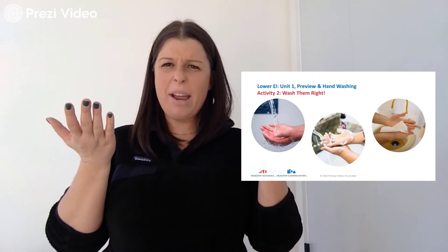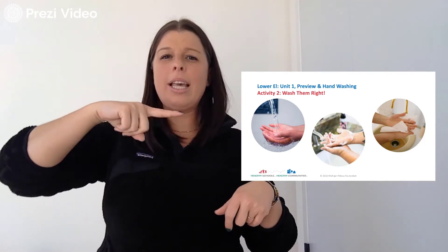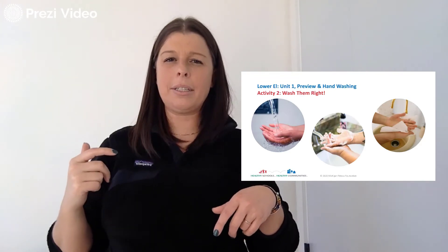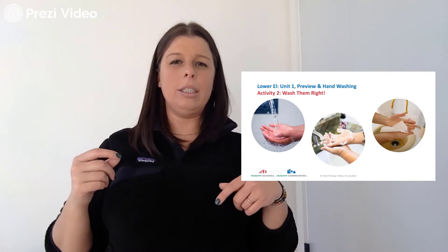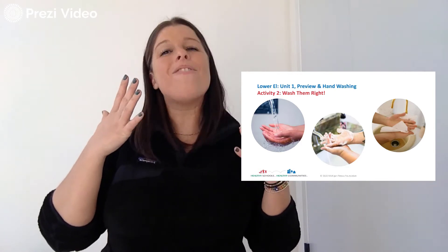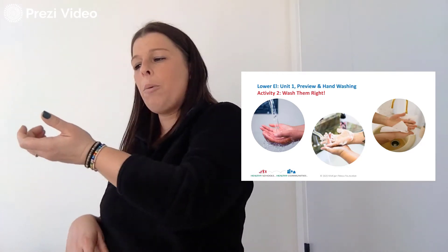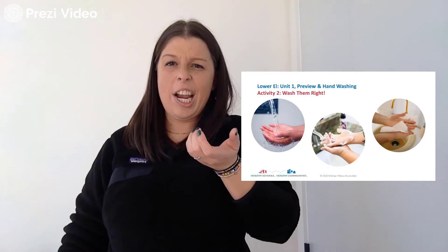And then what's next? Does anybody know? We have water all over our hands — what's next? It looks like there might be a picture over here that gives you a little hint. I think we might need soap. Yes, we need soap — very, very important. So let's pretend like we're getting a little bit of soap from the soap dispenser. We have soap in our hands.